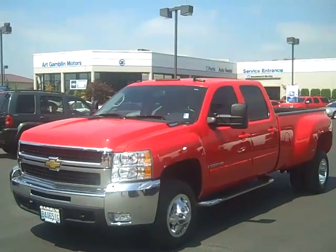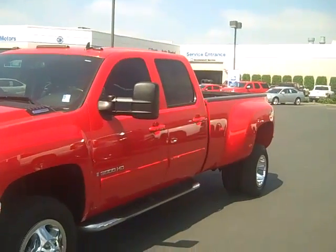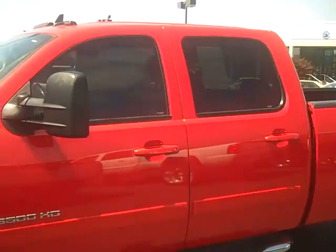Art Gamble Motors in Enumclaw, Washington, bringing you this 2008 Chevrolet Silverado 3500 Dually four-wheel drive. It comes with a 6.6 liter Duramax diesel and also the Allison transmission.